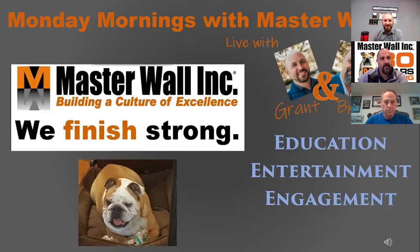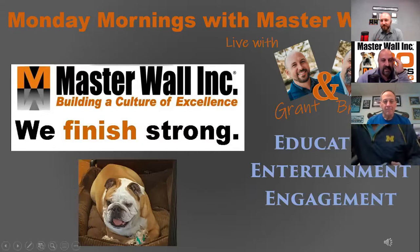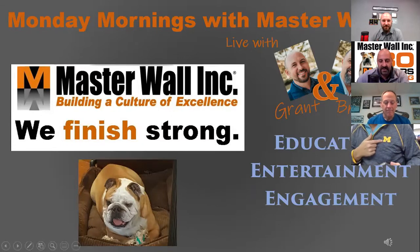Good morning again to another Monday Mornings with Masterwall with Grant and Brian. I am Brian. I am Grant. We are here to bring you the best in entertainment, education, and engagement in the construction stucco and EIFS community. Today is going to be a great day, and we've got Dow Chemicals here with us to talk about everything — we're going to dive into not just the finishes, but really what the finishes are made of and why it is so important.